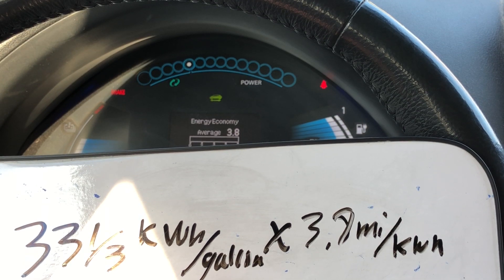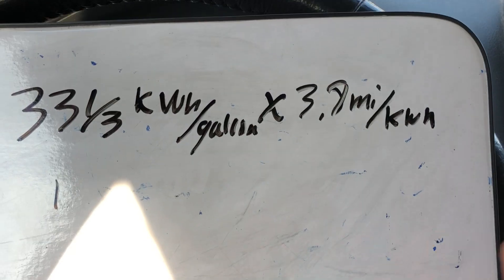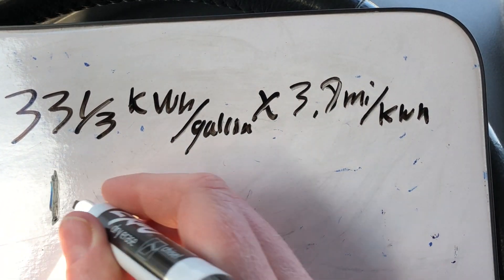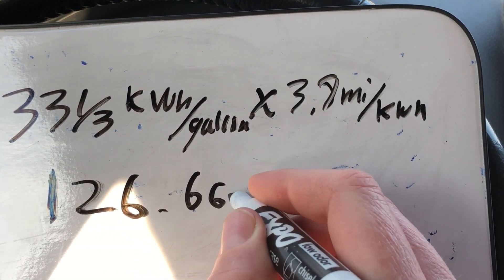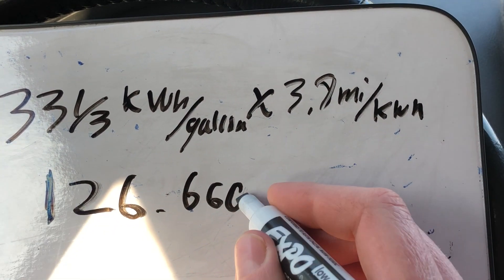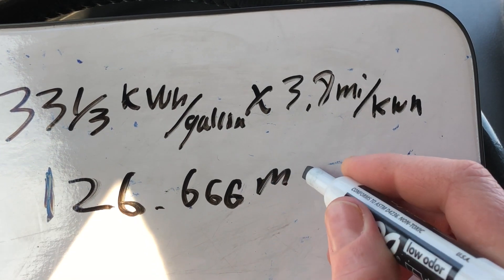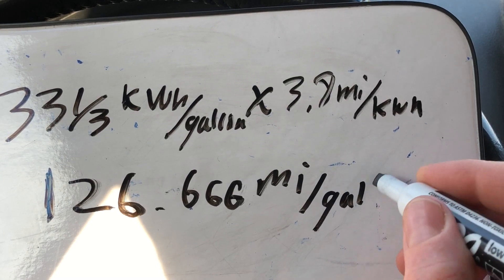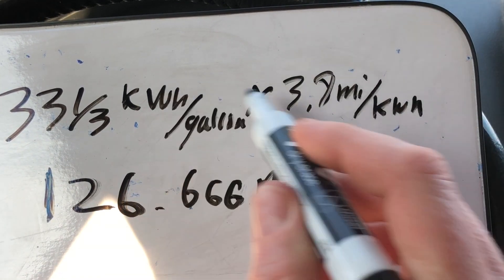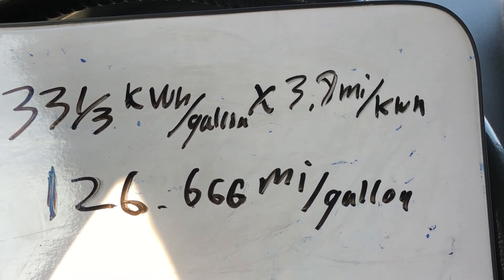So 33 and a third times 3.8 gives us 126.666 miles per gallon of gas, because the kilowatt hours have cancelled, gallons remain in the denominator, and miles remain in the numerator.